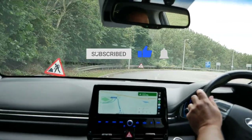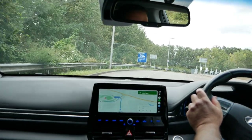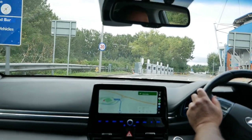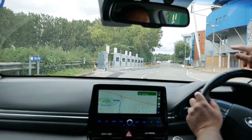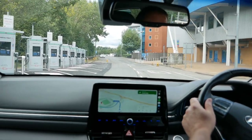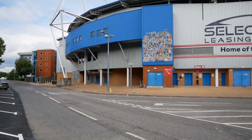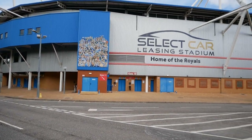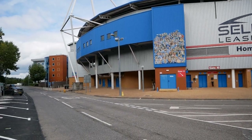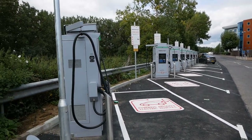So this is a new Instavolt rapid charging hub which just opened up here at the Reading Football Club, and here they are just at the entrance. I'm outside the Reading Football Stadium, which is now called the Select Car Leasing Stadium until that sponsorship ends, and there is a new Instavolt charging hub here.